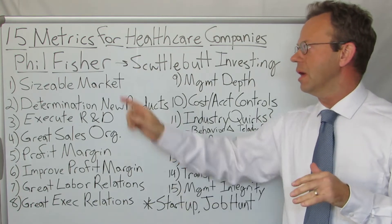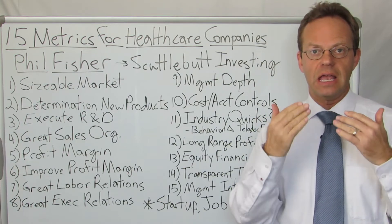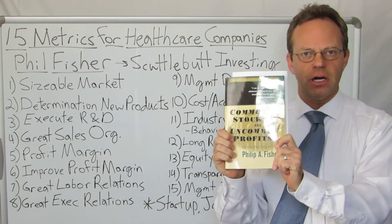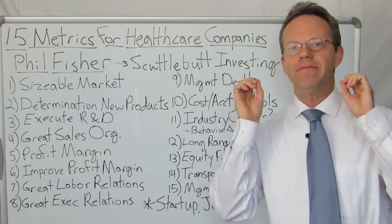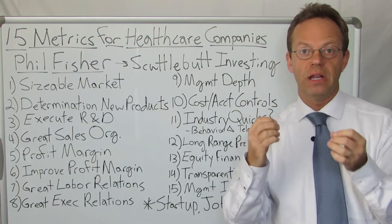This comes from a gentleman by the name of Phil Fisher. He wrote a book called Common Stocks and Uncommon Profits. Here's the book — it's a fantastic book, I highly encourage you to read it. This book is about investing and Phil Fisher was one of the most influential investors of the 20th century.